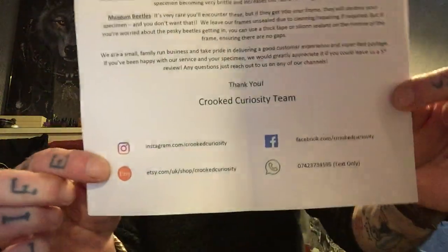I hope it comes across in my videos how passionate I am about doing this. 'Super fast postage — if you're happy with your specimen, we'd greatly appreciate a five-star review. Any questions, reach out to us on Instagram, Etsy, text, telephone, or Facebook.' These guys are available across all their channels.